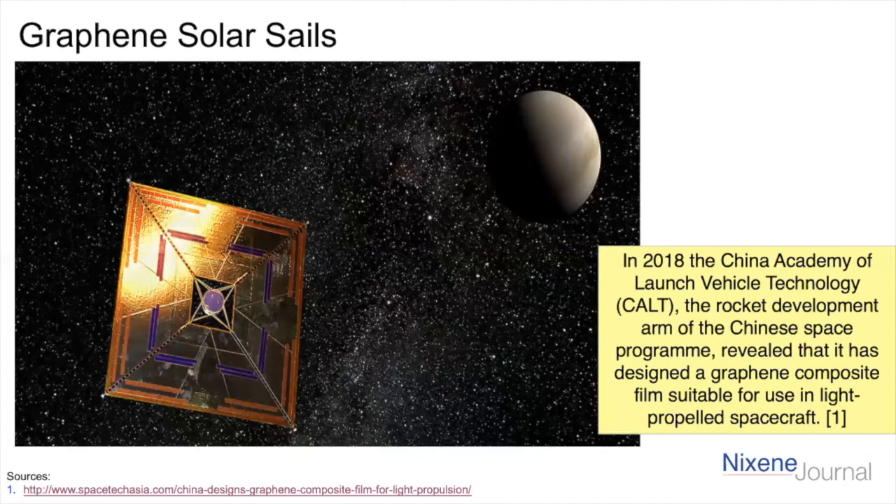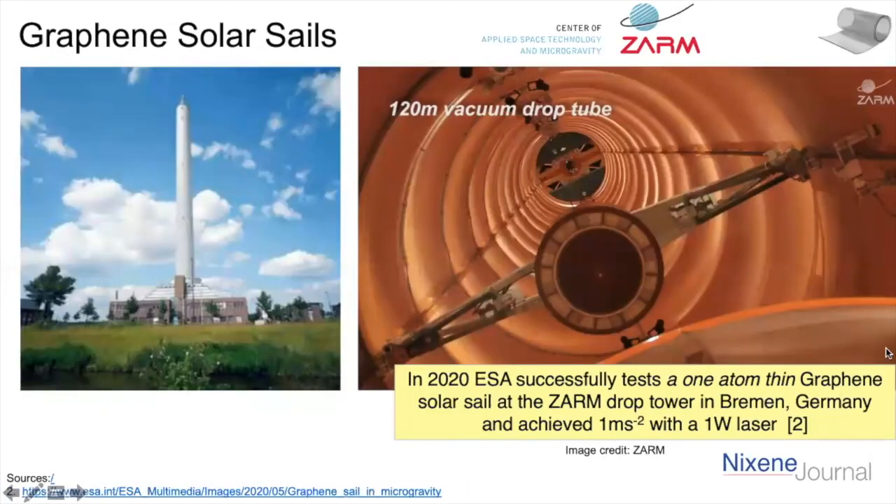Once we have a lunar village established, we could probably shine lasers from the moon to push something like this. We've got very small, very lightweight spacecraft that could carry tiny robots and cameras and get to vast speeds over vast distances. Once you get them moving, the pushing from light is cumulative, so it keeps on building. Just a few weeks ago, more news came out about a graphene solar sail tested at the ZARM drop tower.